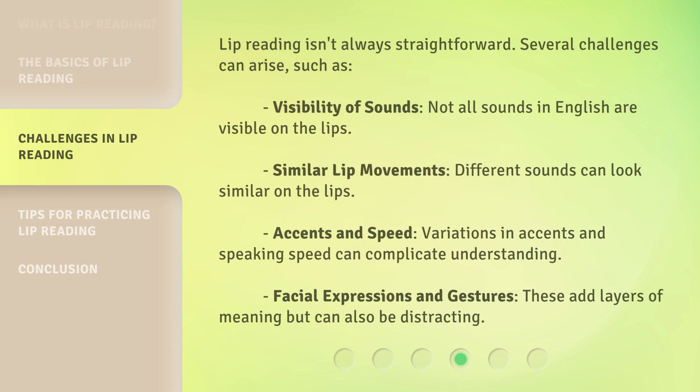Lip reading isn't always straightforward. Several challenges can arise, such as visibility of sounds — not all sounds in English are visible on the lips. Similar lip movements can also be an issue, as different sounds can look similar on the lips.